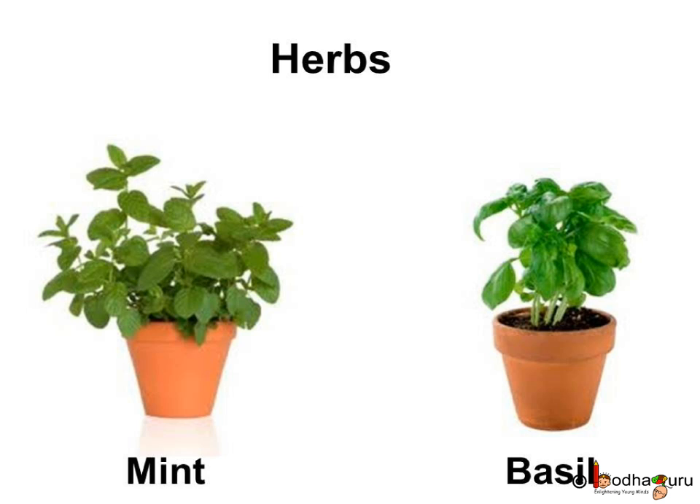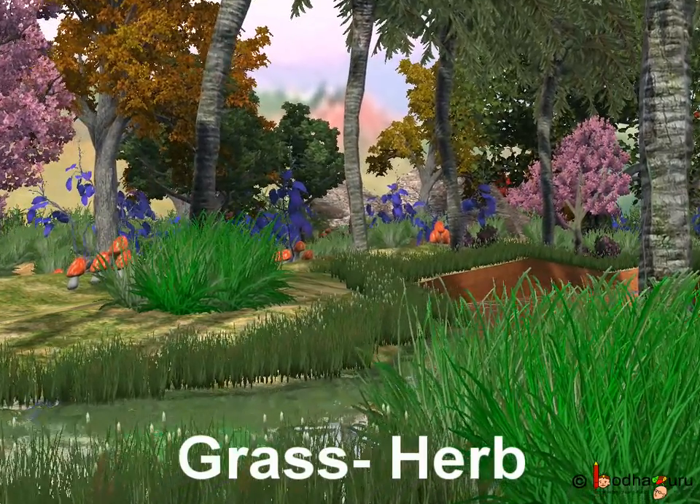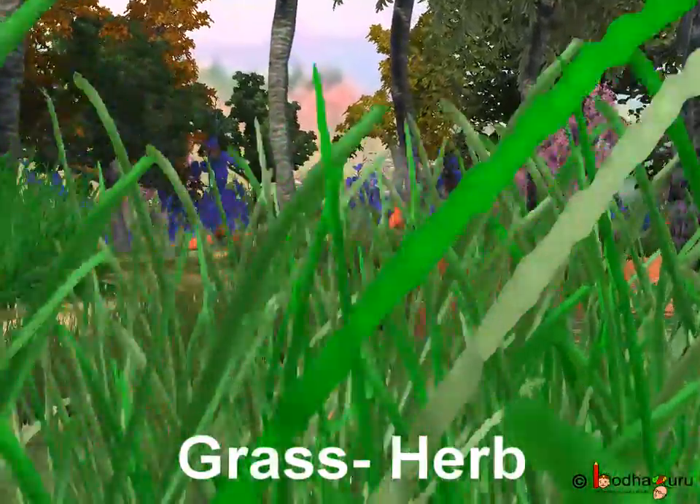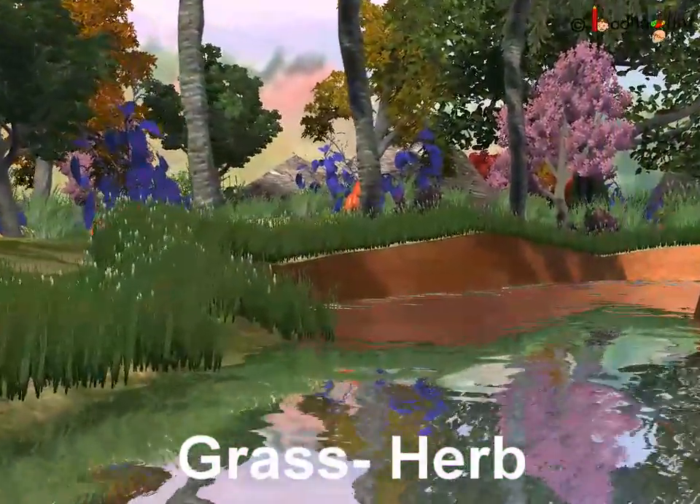For example, mint plant, basil plant, coriander, etc. In the story, a lot of area of the forest was covered by grass, which is also a herb.